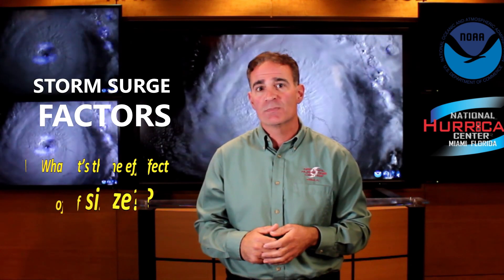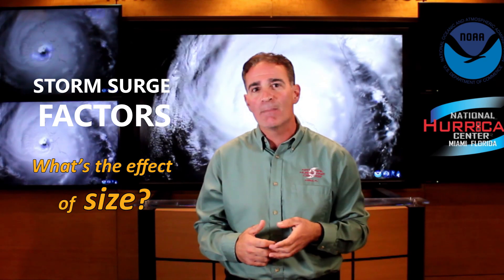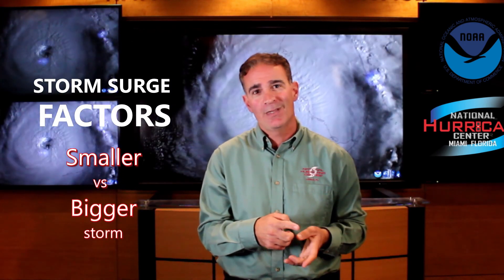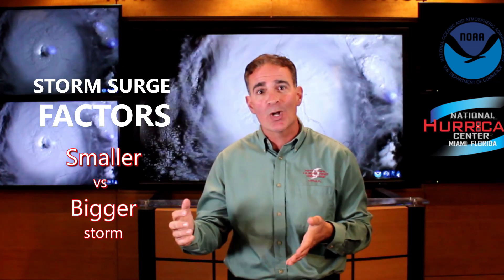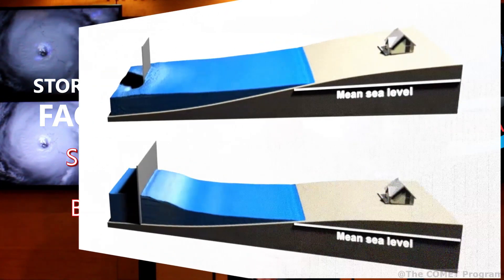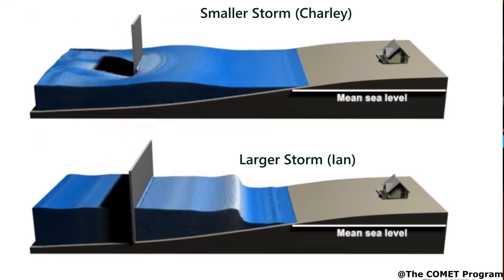A way to think about storm surge and how it relates to storm size is to imagine yourself in a pool. Consider how much water you can push around if you move your finger at the top of the water in the pool. On the other hand, how much more water could you move around if you used your entire arm? Take a look at this animation, and it should be clear how important storm size is to the amount of storm surge produced.